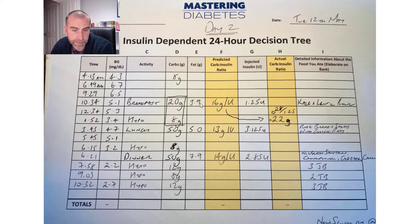I had the breakfast — the kale and lentil breakfast bowl. Fat was 3.9 grams. The predicted carb-to-insulin ratio was 16, and the injected insulin was 1.25 units. The Mastering Diabetes team advises you look a couple of hours after, which I did: 5.3 — happy with that. Just over an hour later at three hours and 20 minutes, having eaten nothing in between, my blood sugar was 3.4.